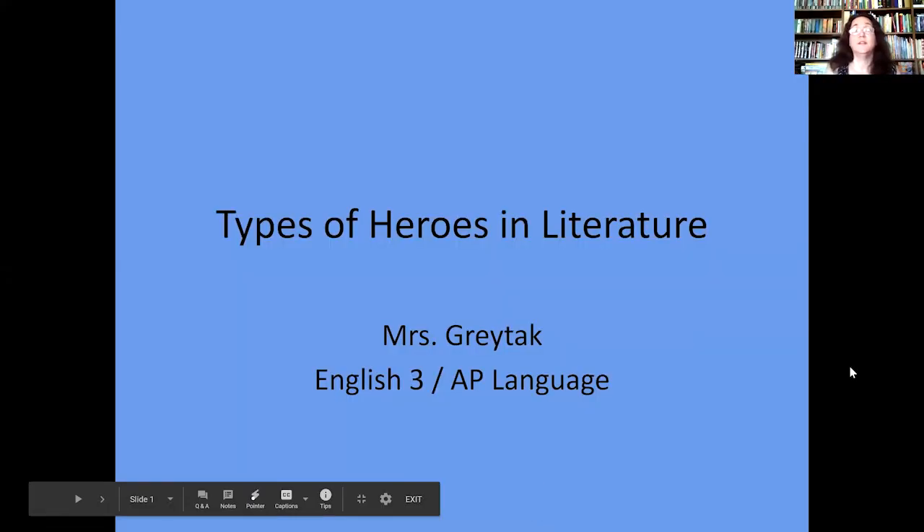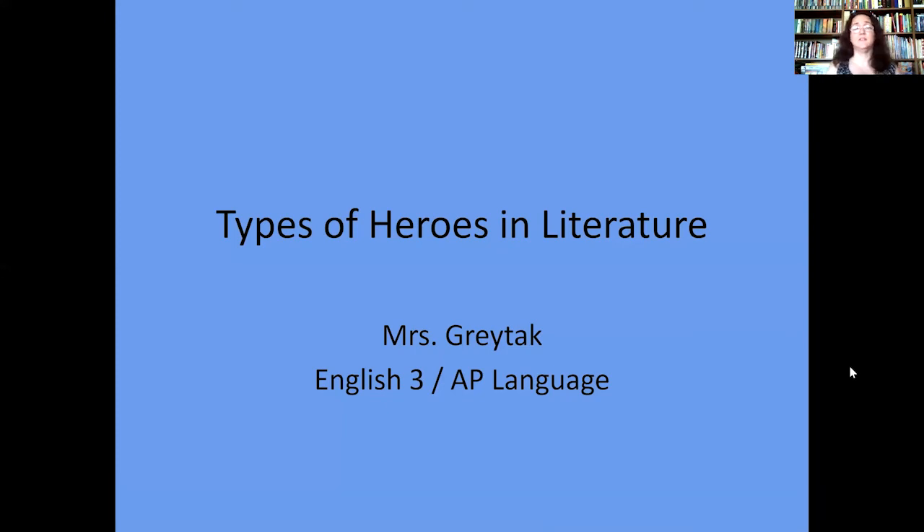Good morning. My name is Mrs. Graydeck, and I teach English 3 and AP Language over at John Marshall IT. Recently, Ms. Thompson's talked to you about upstanders and the local heroes you have in your community or that you live with. But today I wanted to focus on the heroes in the books you read or the movies you go see. So let's start with epic heroes — what does 'epic' mean to you?